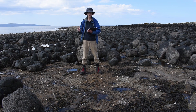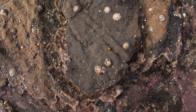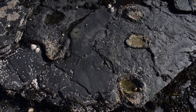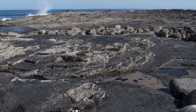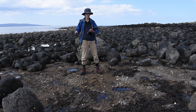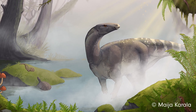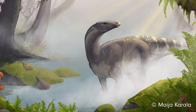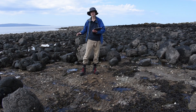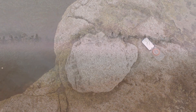On Skye, we know that theropods and sauropods predominantly lived in lagoonal environments such as this, while the armour-plated stegosaurs and duck-billed ornithopods traversed across drier mudflats. We've yet to find any evidence for those two dinosaur groups in lagoonal spaces like Prince Charles's Point, which might point to them being more land-based and restricted than the theropods and sauropods. We've also learned that dinosaurs were able to roam in a wide variety of directions, suggesting these were wide open spaces.